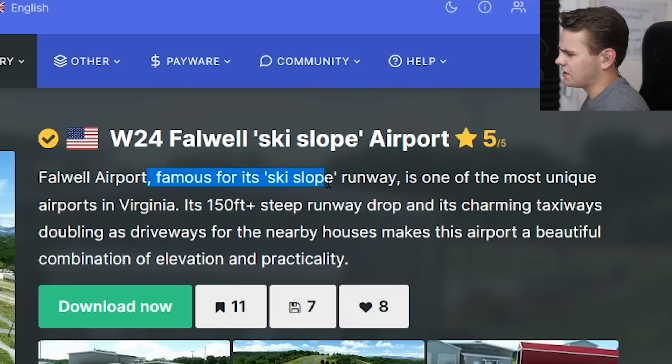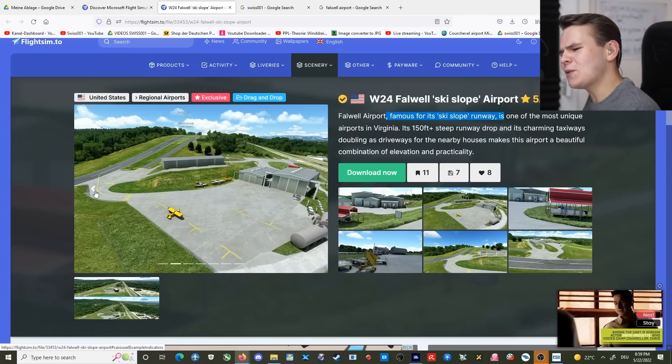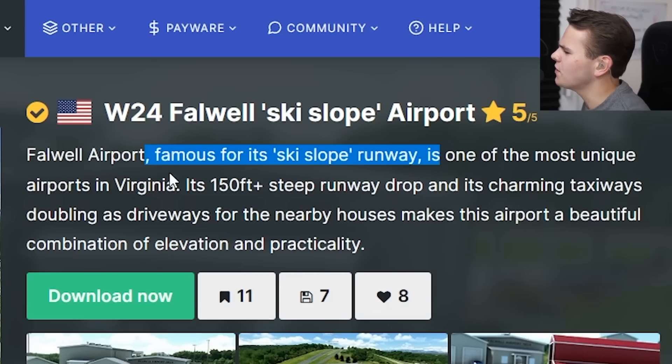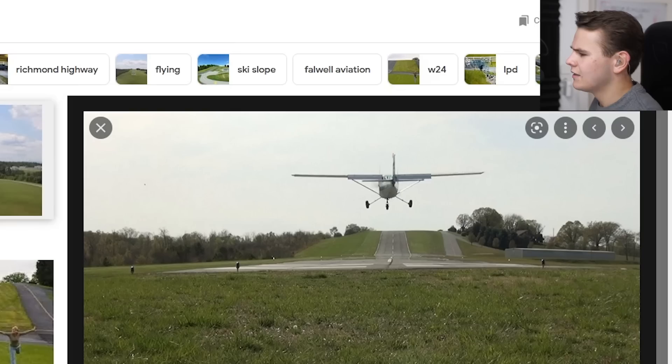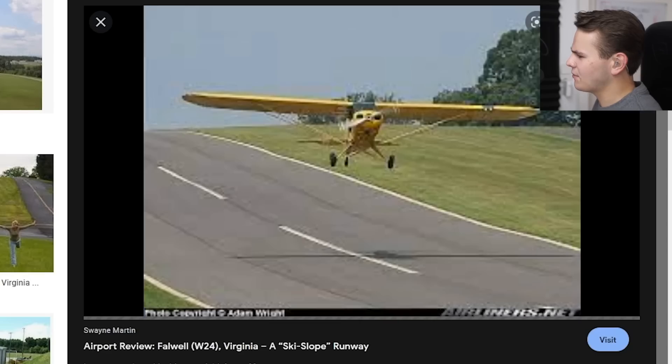It's famous for its ski slope runway and it's one of the most unique airports in Virginia. I would almost say this is one of the most unique airports in the whole of the US. Look at this — it's got a 150-foot steep runway drop. Jesus Christ. I've been seeing pictures of this airport quite a lot recently, and I'm just wondering.